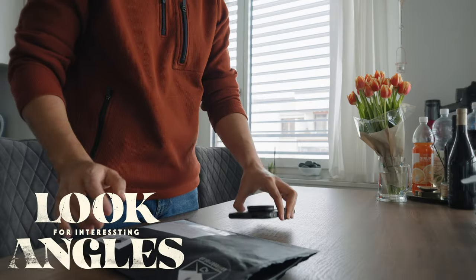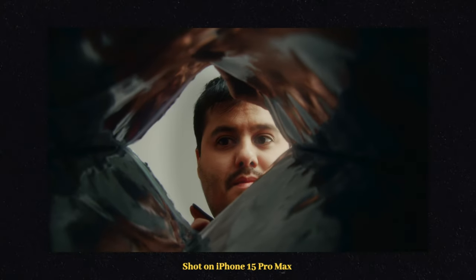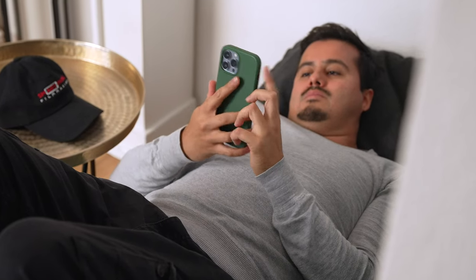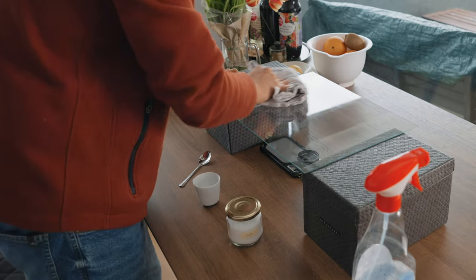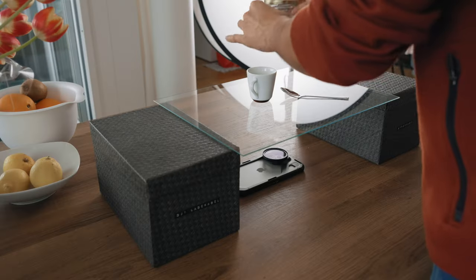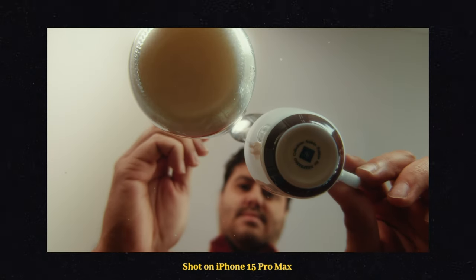Tip number four is to look for interesting angles. This part of the filmmaking process is where the challenge meets the fun. My apartment gets boring with each passing day, and that's why this exercise is awesome — it helps push your creative limits and think beyond the usual. For example, I took a shot from below by filming through a piece of plexiglass I had removed from a picture frame hanging on my wall. Honestly, at first I wondered if I really wanted to go through the effort of taking it out of the frame and setting it all up. But in the end, it was totally worth it — I was actually glad to include this shot as it stood out.